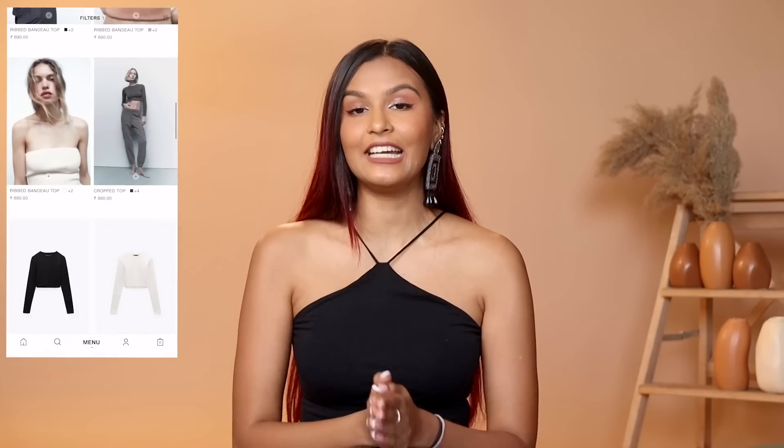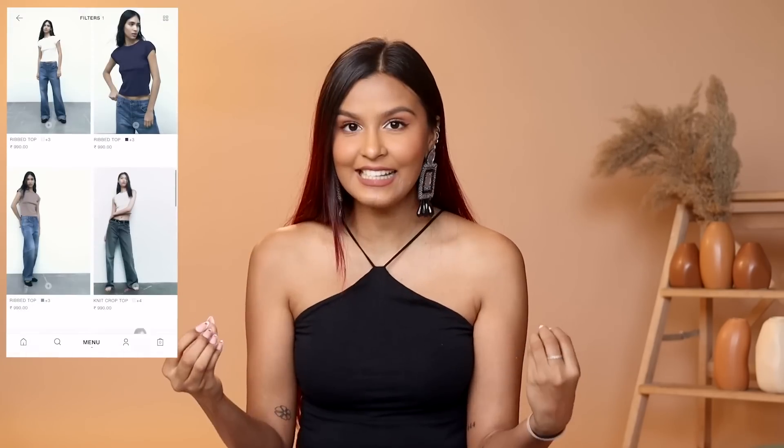On the Zara app, they actually don't have a filter which says price low to high, so we had to manually go and search for the cheapest products. Also, we don't count the sale items — if there's a product that is on sale, that doesn't count because probably when you're watching the video, the product might not be on sale. So I'm talking about MRPs here.